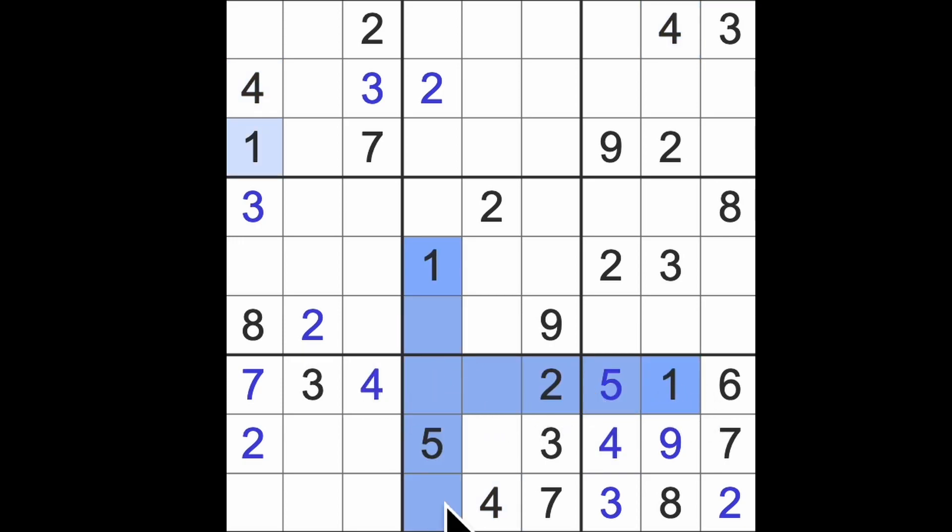One blocking across here and down here gives us a one in that square. Six blocking across here puts the six here. Last numbers there - eight and nine. Numbers over here are six and eight. Down here we're looking for one, five, nine, I think.